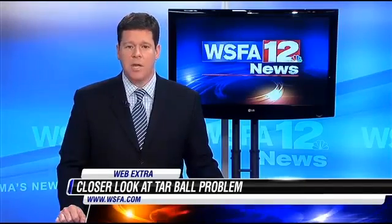Sally Pitts, WSFA 12 News. Right now at WSFA.com, we are taking a closer look at the tar ball problem and how they form in the Gulf. You can also read a published report about Auburn's research and get BP's full written response — right now inside this story at WSFA.com.